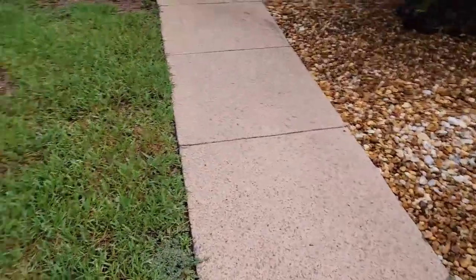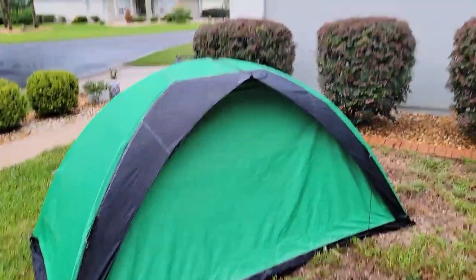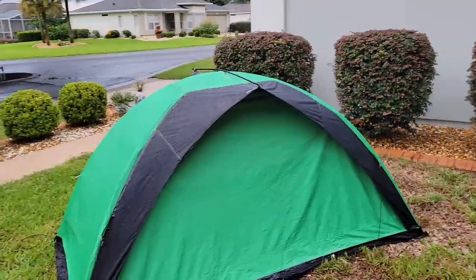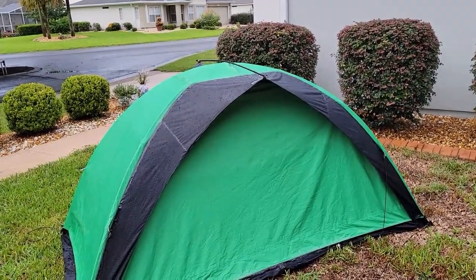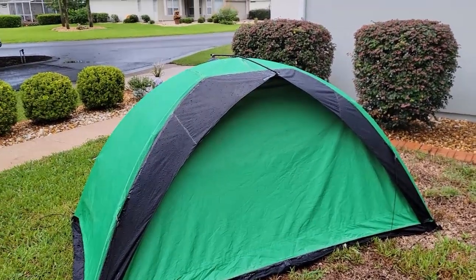We're good to go with the overnight tent — 21 years old. This is what I'm talking about with tent camping. How many RVs do you know out there, 21 years old, that people are still using? I mean, there's quite a few, don't get me wrong, but I've had a lot of use out of this tent over the years.